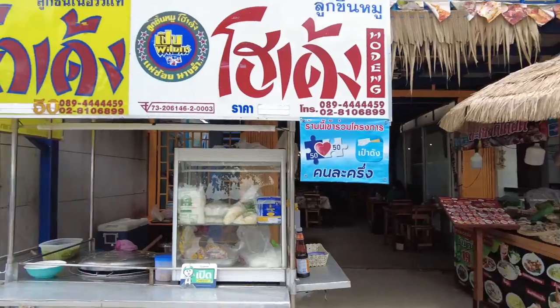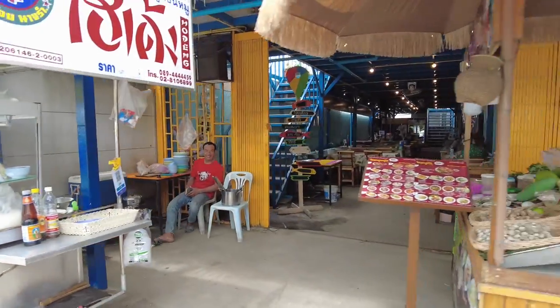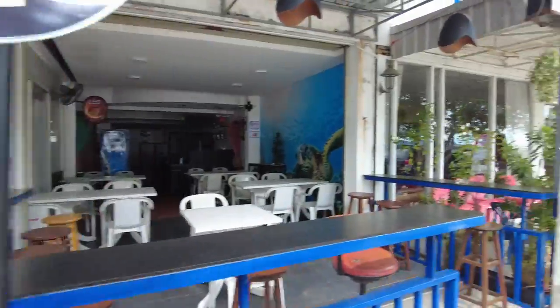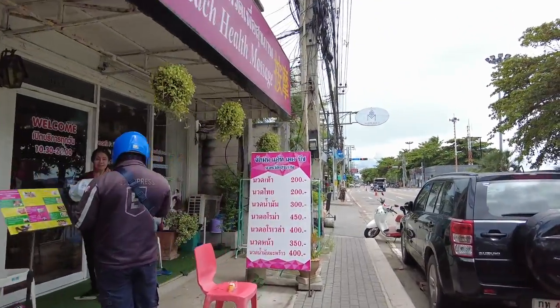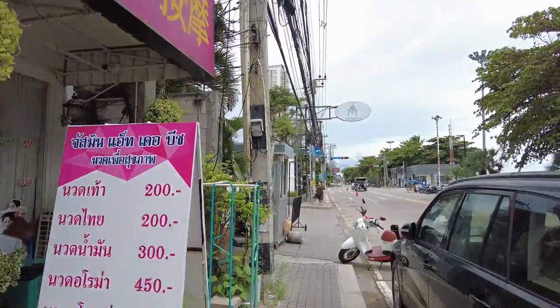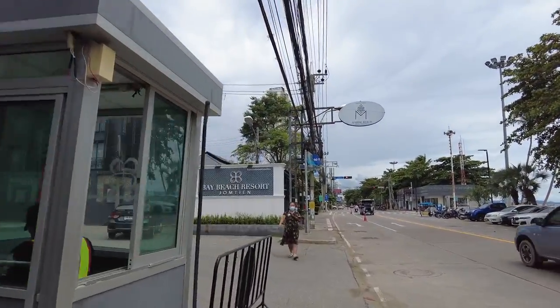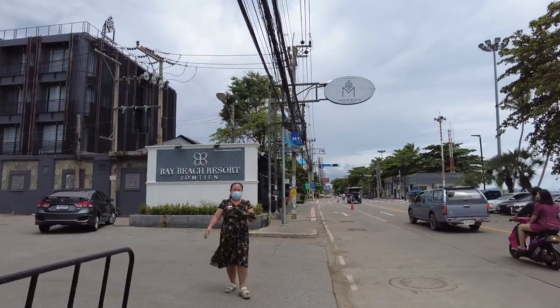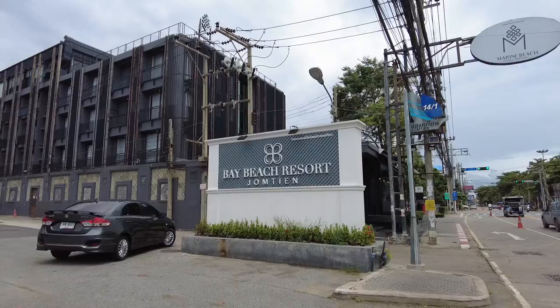That's the nice thing about being out here — you're literally only a stone's throw from a snack. And this one here, that's 'gwidial', so they make soups in there. One of my favourites is 'gwidial moo tom yam' — really good if you like spicy soups. Try it, really nice. And here we are at the Bay Beach Resort in Jomtien.